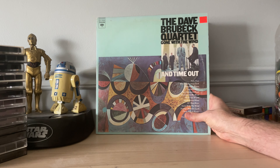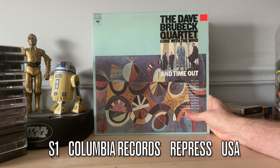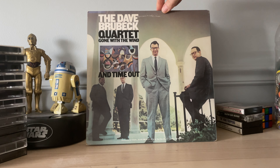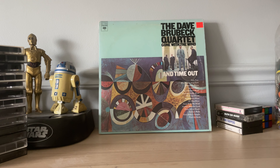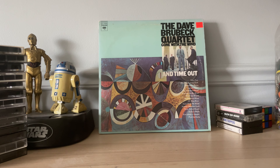Also at the library for a dollar: the Dave Brubeck Quartet's 'Gone with the Wind' and 'Time Out' — two records in a gatefold release. I am familiar with 'Time Out'; I used to have it and sold it on eBay some time ago. This is originally released on CBS in 1975, and this is a Columbia pressing. I've heard it, I liked it, but I wouldn't go out and seek it — but for a dollar, how can I pass that up?